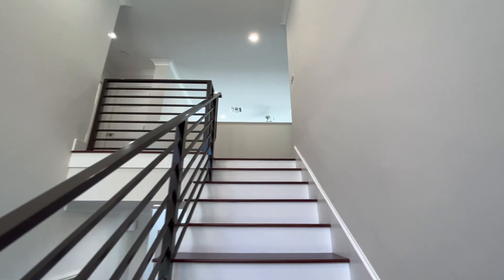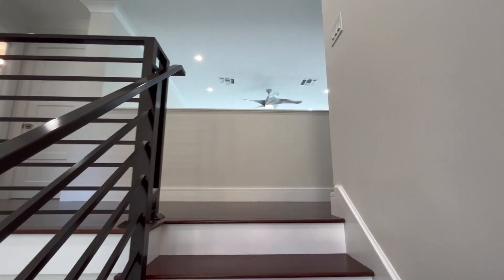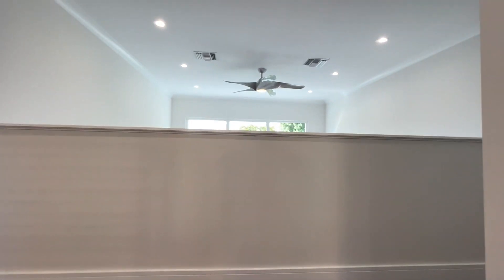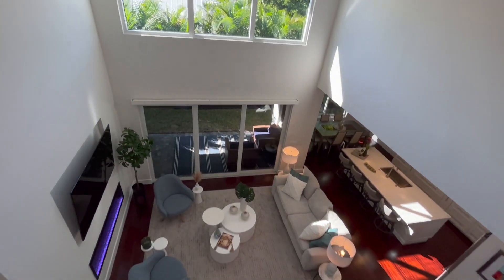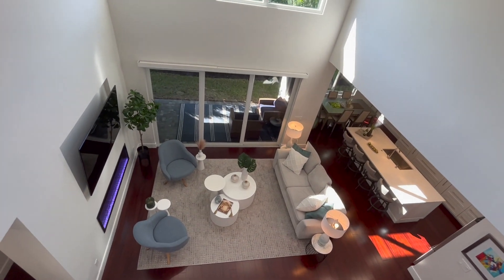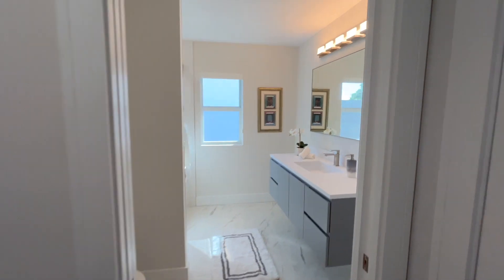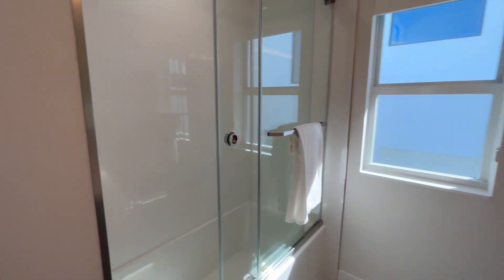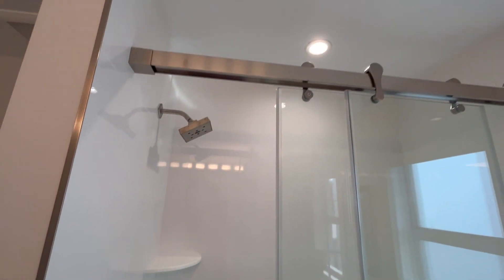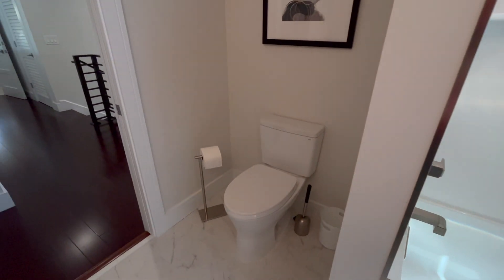We've got the second floor up here with a few bedrooms — everything is brand new, brand new paint, move-in ready. This is a home built by an individual developer. Look at this beautiful bathroom: new tile, new shower heads, new toilets. An individual developer buys a piece of land and builds a few houses on it.